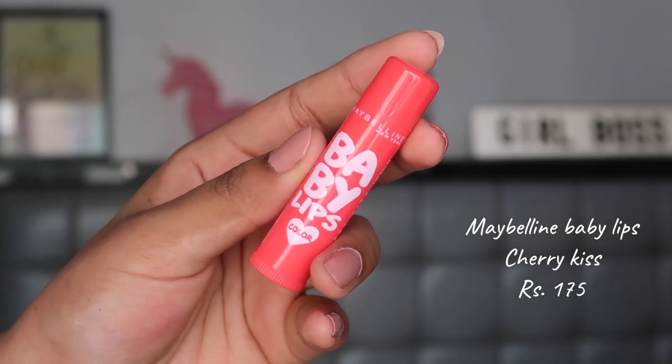I also repurchased the Maybelline Baby Lips lip balm - it's an essential and my holy grail lip balm. I love the tint it gives me and the nice juicy lips I get from it. This is the Cherry Kiss shade - the original Baby Lips. Any other variant is not up to the mark. I think I need to buy ten or twenty and keep them because I buy one every single month.